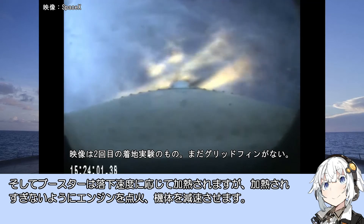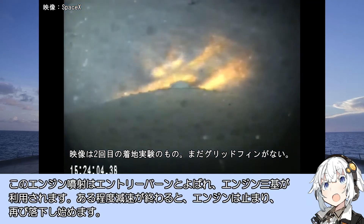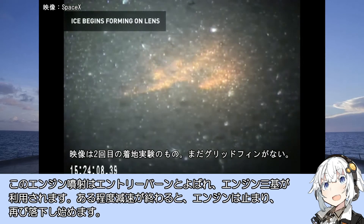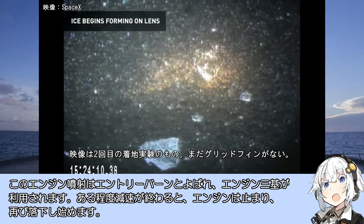この試験では、ブースター着陸シークエンスのほぼ全てが行われました。第1弾ブースターが第2弾から分離されると、窒素ガススラスターが姿勢を制御し、ブースターの落下軌道を調整して海面の目的地へ向けます。ブースターは落下速度に応じて加熱されますが、加熱されすぎないようにエンジンを点火して機体を減速させます。このエンジン噴射はエントリーバーンと呼ばれ、エンジン3機が利用されます。